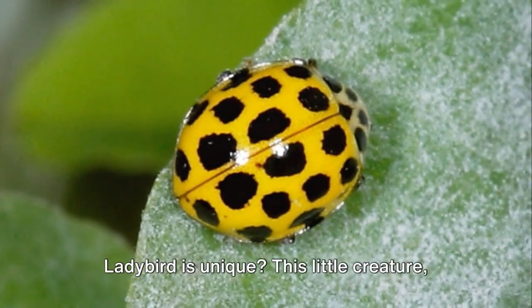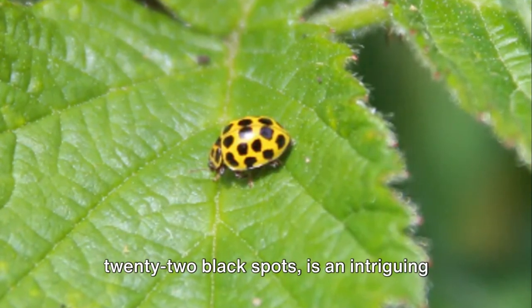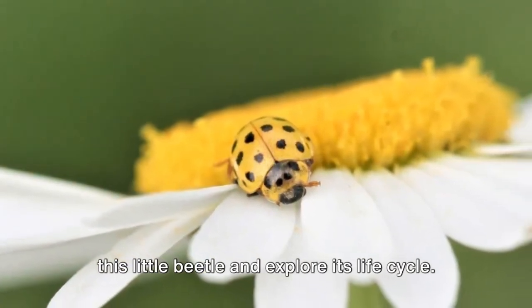Do you know why the 22-spot ladybird is unique? This little creature, with its yellow body adorned by precisely 22 black spots, is an intriguing marvel of the natural world. Let's delve into the fascinating world of this little beetle and explore its life cycle.